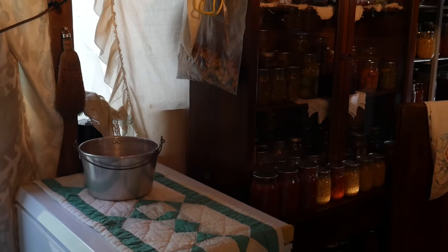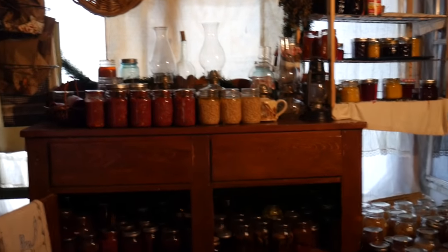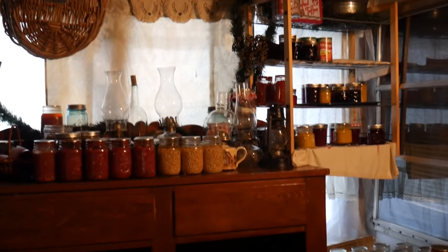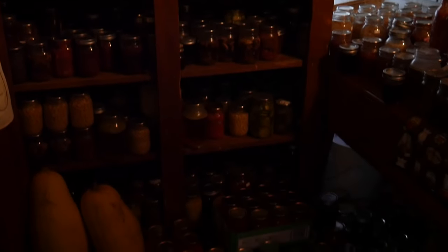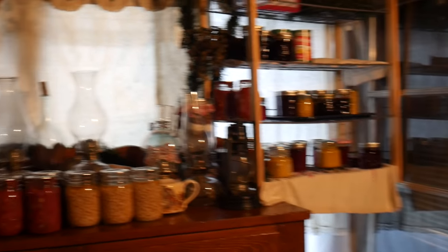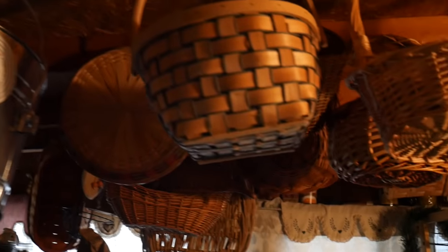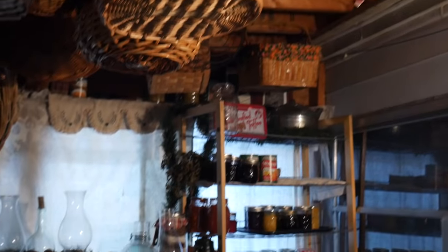I wanted to share with you what I've been working on the last couple of days. With the preserving almost finished for the year, I've really been working on organizing my pantries, and it's a lot of work — it's not something that only takes a few hours, it takes a few days. This is the out-porch pantry and I wanted to work out here before the cold air sets in. It's really dark in this room, but I have all of my food organized, all of my baskets washed and cleaned, all the cobwebs are taken down, and I'm really pleased with how this room turned out.